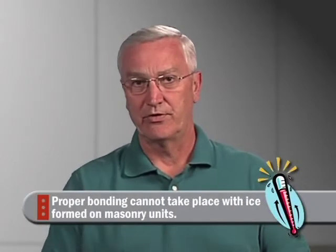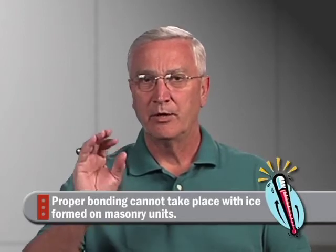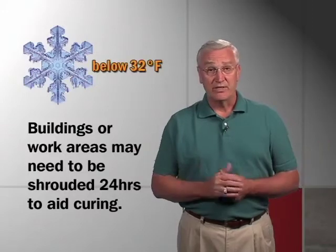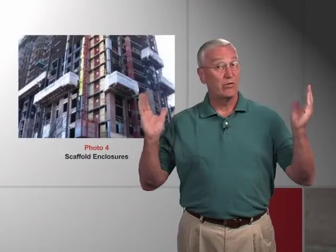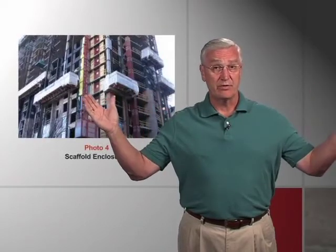In cold weather conditions, if it goes below freezing and then warms up to about 40 degrees during the day, the masons may be ready to begin work, but the units could be covered with ice or frost. They shouldn't be laid in that condition — they should be warmed up first, because proper hydration and bonding can't take place with ice on the face of the brick. Below 32 degrees, the building might have to be shrouded for 24 to 48 hours — or longer if it's below zero — so the mortar can cure, with heat added inside the shroud.